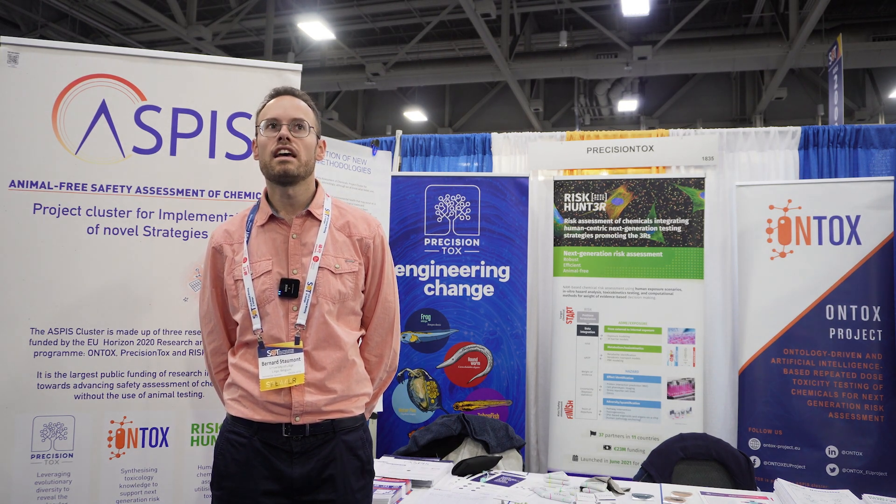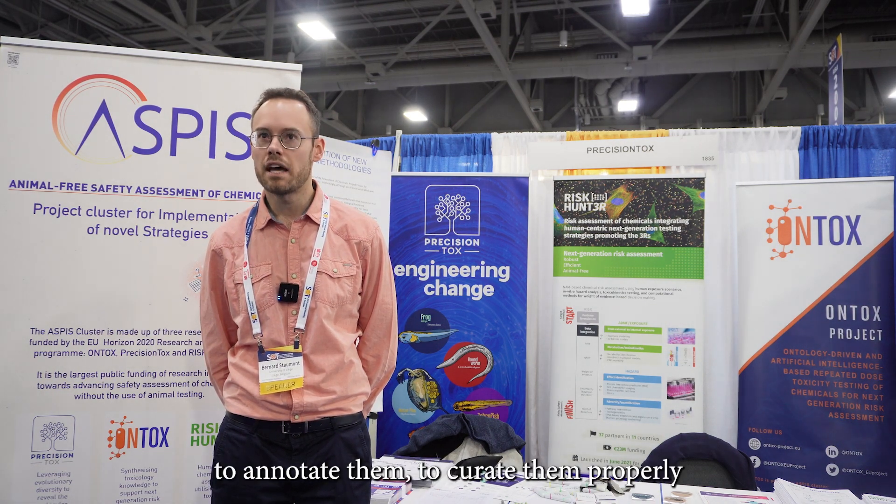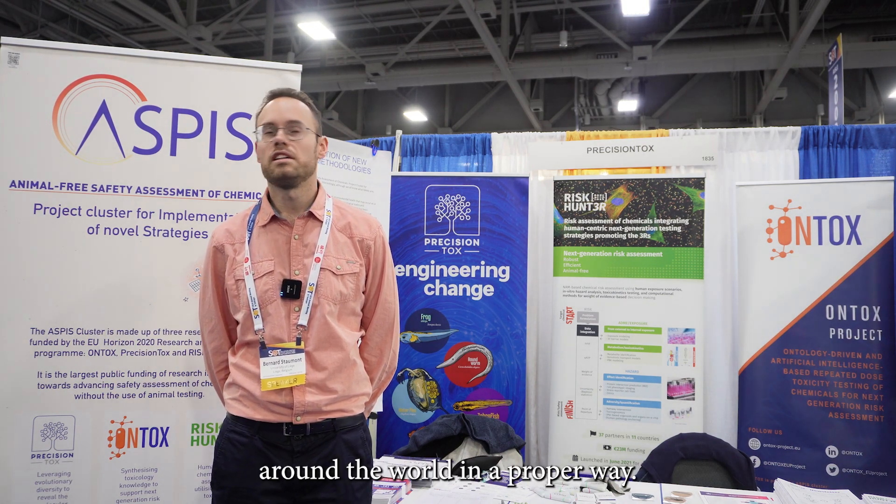The key message of my presentation is that in the Bontox project, and in general, we collect a lot of data, and it's really important to annotate and curate them properly, so that they can be used by many labs around the world in a proper way.